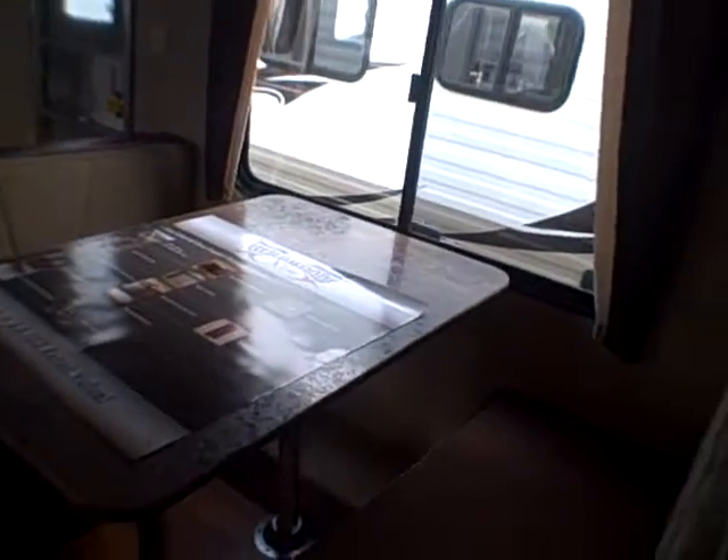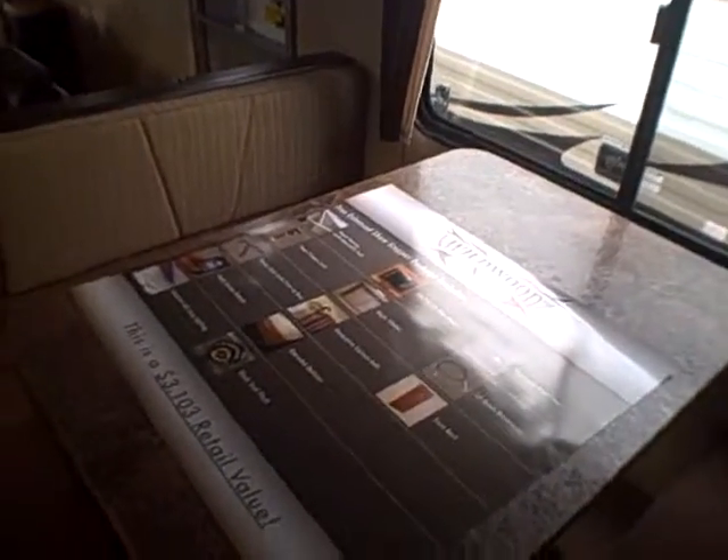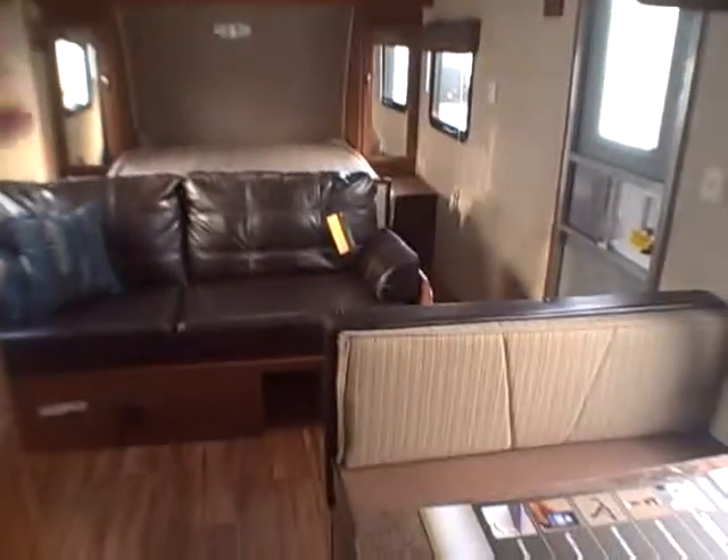The dinette also features a bed — you just fold it down — so you have additional sleeping for up to seven people total. Rounded corners on the dinette booth mean you're not going to be stubbing your toes. We also have wood-look flooring that really looks great in this trailer, especially with all the coordinating colors throughout.